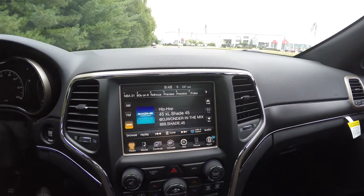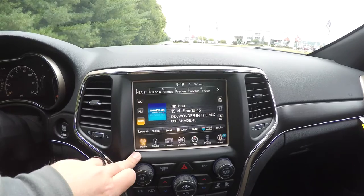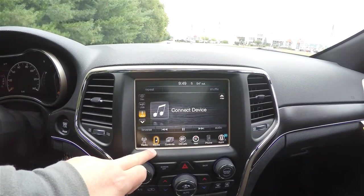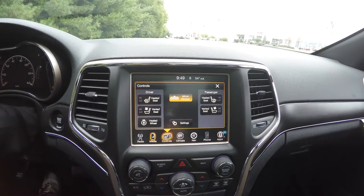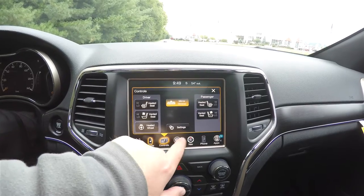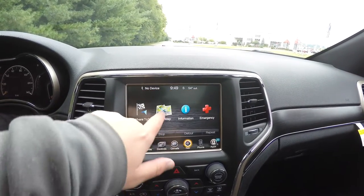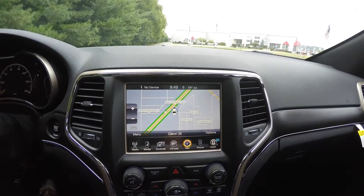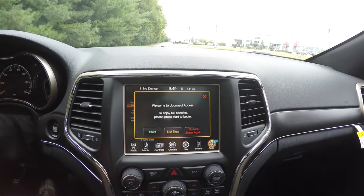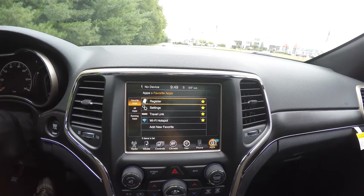Moving down the center stack, you have your 8.4-inch Uconnect touchscreen display with SiriusXM satellite radio and media controls. There are controls for heated and ventilated seats and your heated steering wheel, climate control, and a Garmin-based navigation system. You also have phone setup, Uconnect apps, Wi-Fi hotspot, and SiriusXM Travel Link.